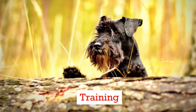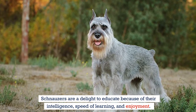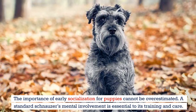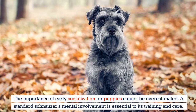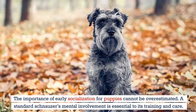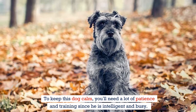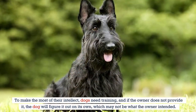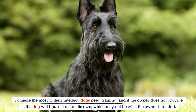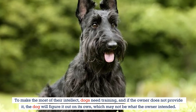Schnauzers are a delight to train because of their intelligence, speed of learning, and enjoyment. The importance of early socialization for puppies cannot be overestimated. A standard schnauzer's mental involvement is essential to its training and care. To keep this dog calm, you'll need a lot of patience and training since he is intelligent and busy. Dogs need training to make the most of their intellect — if the owner does not provide it, the dog will figure it out on its own, which may not be what the owner intended.